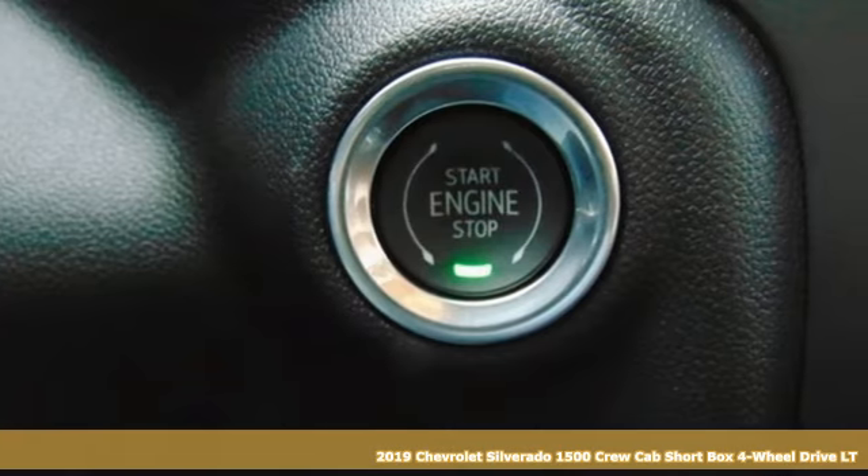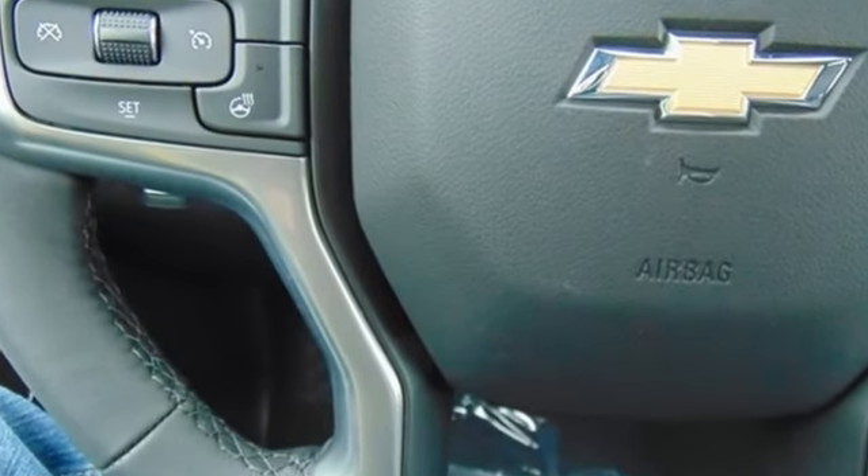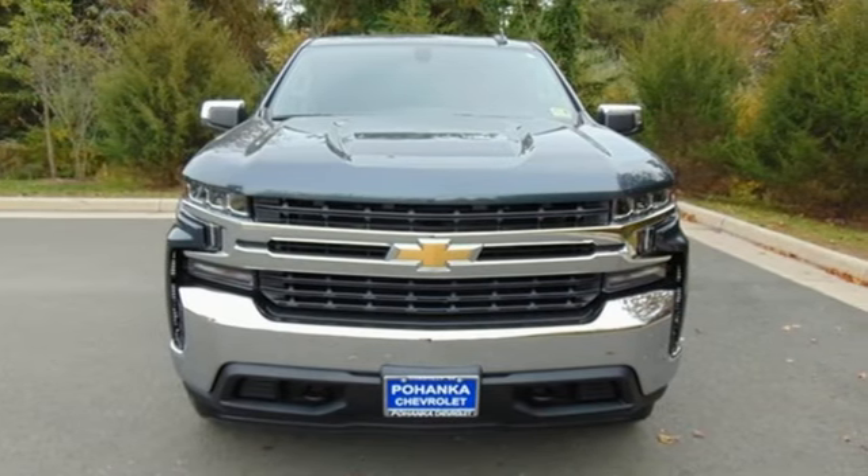Features include Bluetooth streaming audio, Apple CarPlay, Android Auto, manual tilting steering column, Chevrolet 4G LTE Wi-Fi hotspot, and air conditioning.